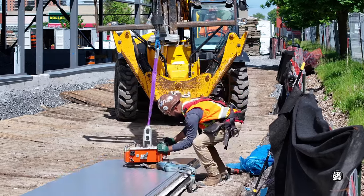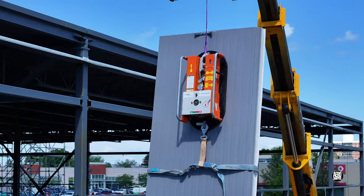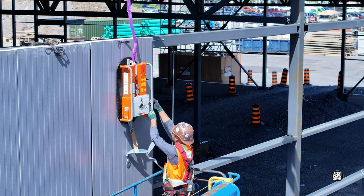The vacuum lifter plays a critical role on every occasion. The week will see a large number of wall panels installed.